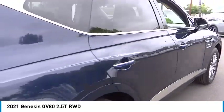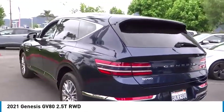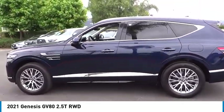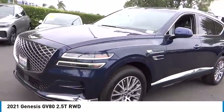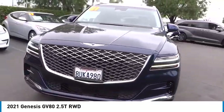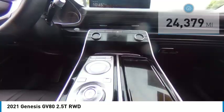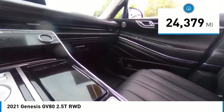Come test drive the 2021 GV80. The Genesis GV80 is a stylish luxury SUV with third row seating for all your hauling needs. The exterior has a distinctive and sophisticated look, with an interior that is even more impressive, and is priced below fifty thousand dollars. This vehicle has less than 25,000 miles.